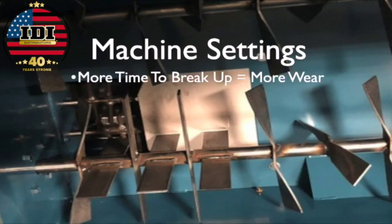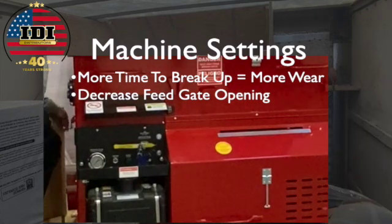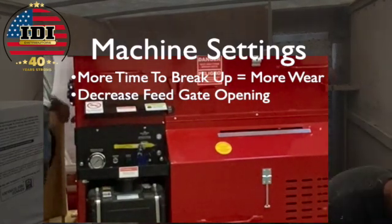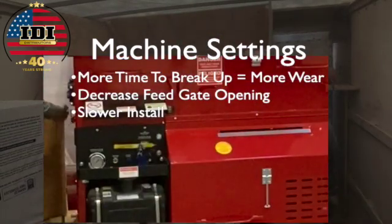Cellulose requires more time in the hopper to break up, which means more wear on the machine. You also have to decrease the feed gate opening size, which makes it a slower install.